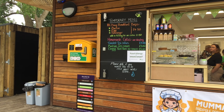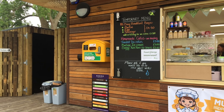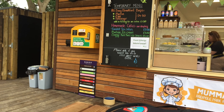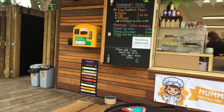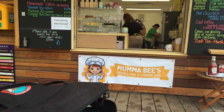They also have a life-saving defibrillator, which is a great touch. The little door on the side is the toilet. They do sell ice cream as well — Babu gelato in double chocolate, Madagascan vanilla, and other kinds. And there's the name: Mumma Bees.